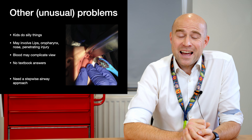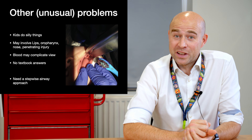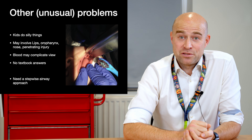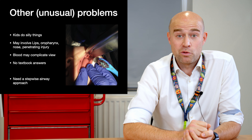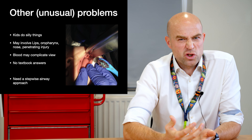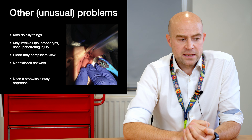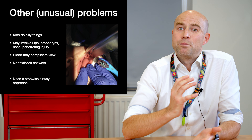Kids being kids, a lot of these cases are not going to have textbook answers. This is a picture of a three-year-old boy who was brushing his teeth and came in with the toothbrush embedded in his left cheek — he told us he brushed incredibly hard, but weeks later his sister owned up to pushing him off his stool. Any traumas involving the tongue, lips, oropharynx, or penetrating injuries have to be dealt with in a slightly different way. Blood can complicate views, and because they are unusual there isn't a protocol — you need a framework on which to base your management.